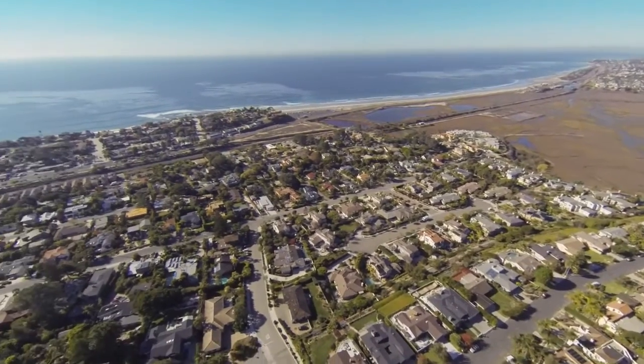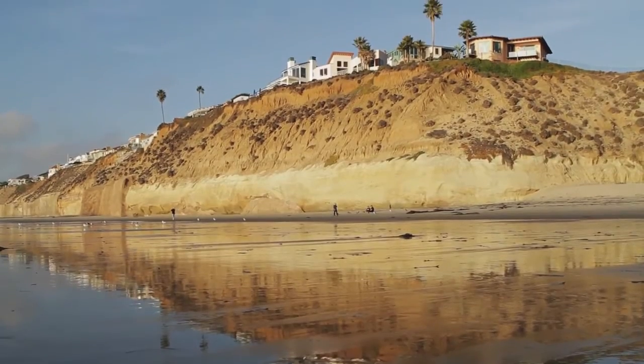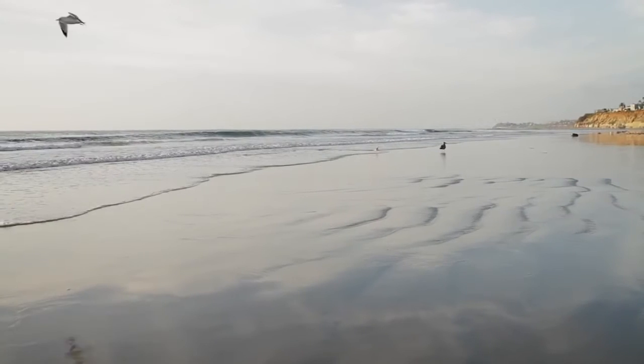Real estate values in Solana Beach vary quite a bit. The bottom of the range is around $500,000. Around South Sierra there are communities built on the sea cliff overlooking the ocean where values start around $700,000. If you go inland to Rancho Santa Fe, values can get all the way up to $15 million. The reason I would buy in Solana Beach is because it's a very small town feel with all the luxuries of a high-end market.